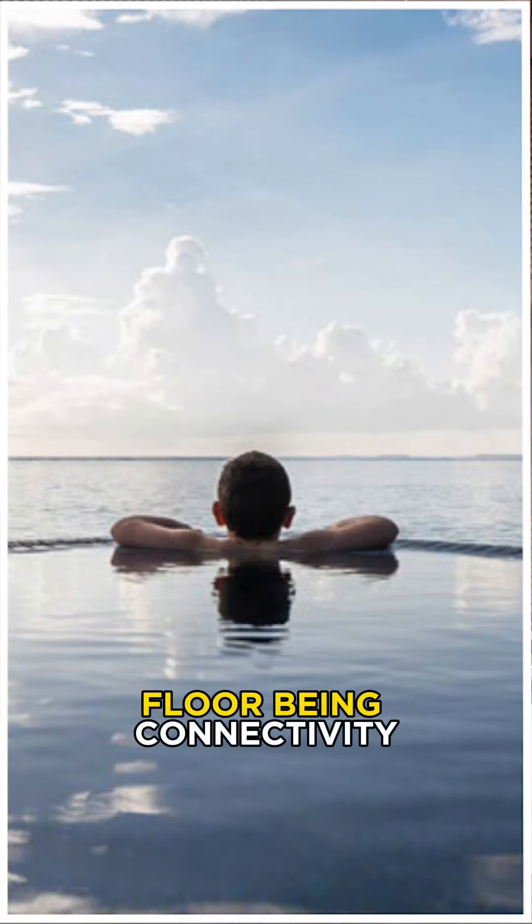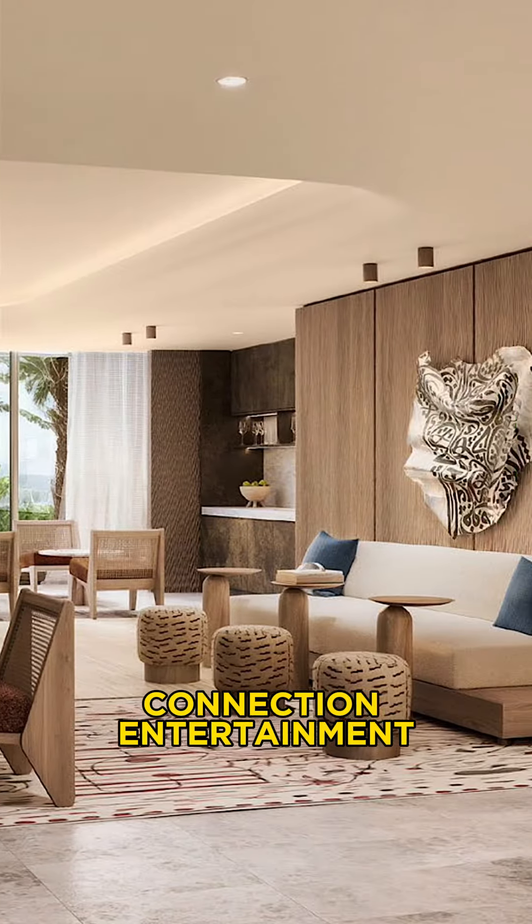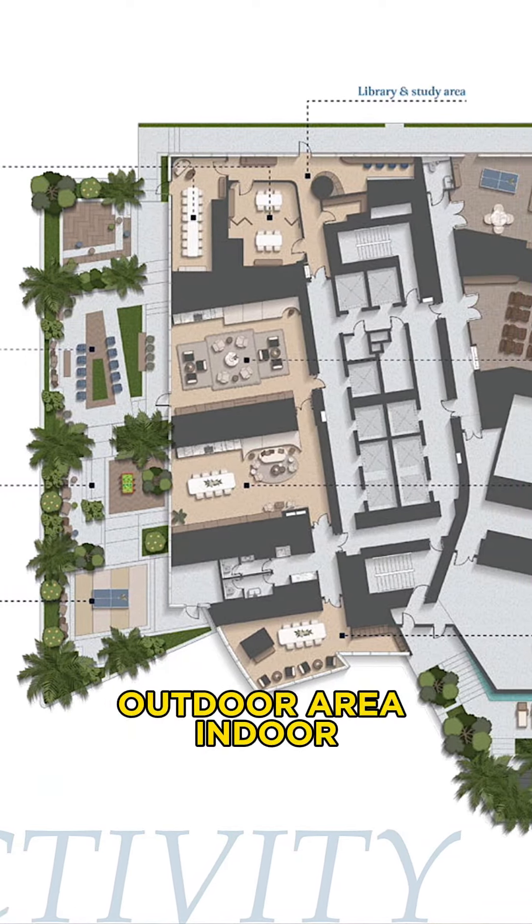We are talking about the fourth floor being connectivity — everything that involves connection, entertainment, eating lounges, outdoor area, and indoor area.